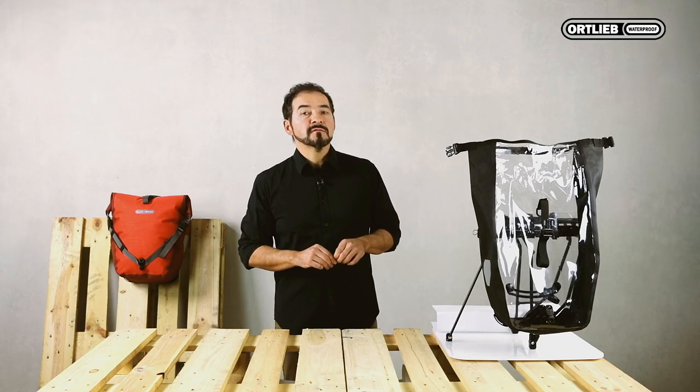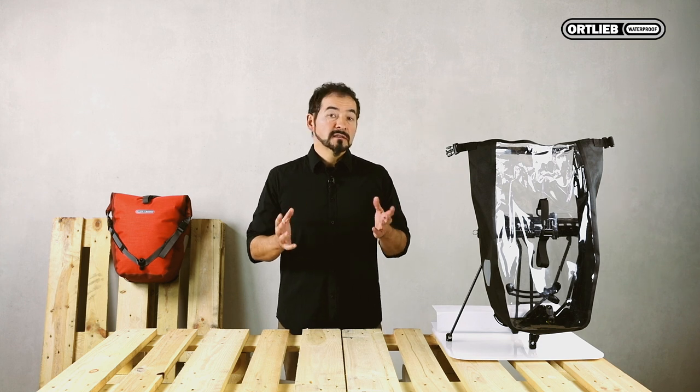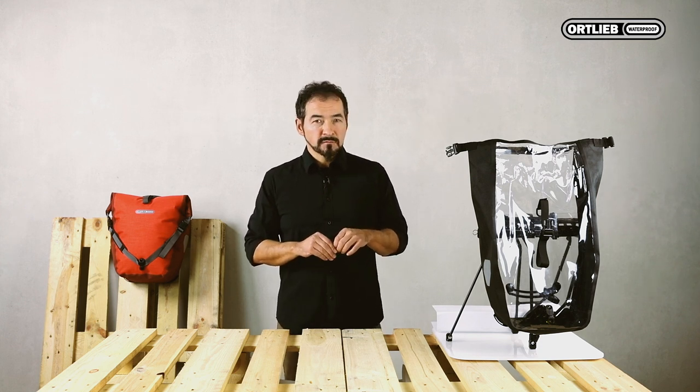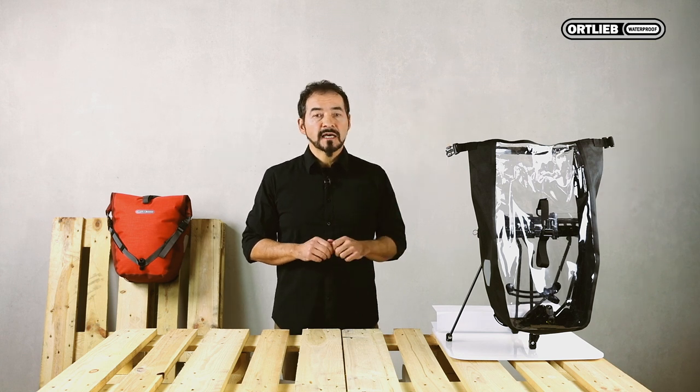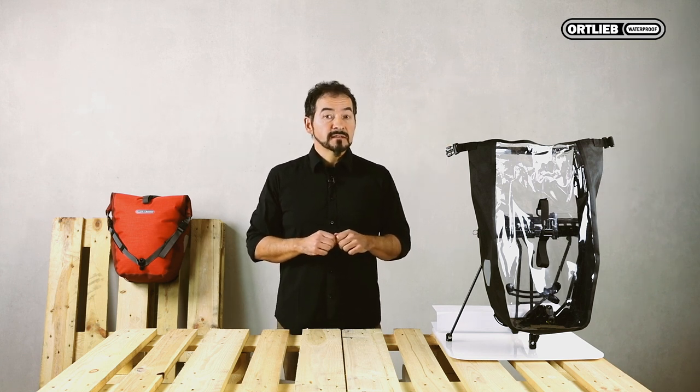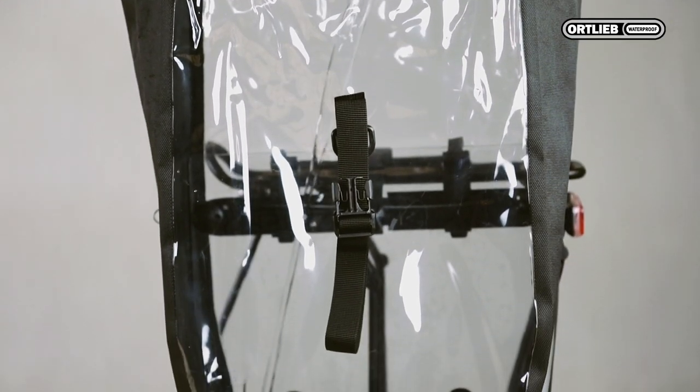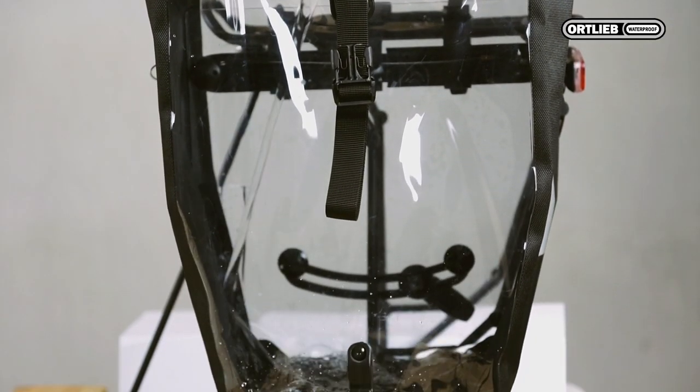Here you can clearly see how waterproof our bags are. We prepared a transparent bag roller so that you can have a look inside the bag. So let me demonstrate how waterproof this bag really is.